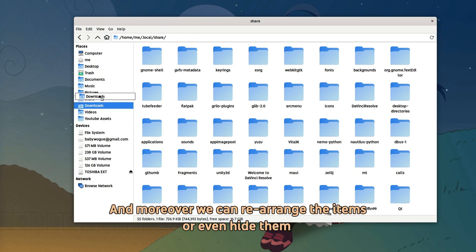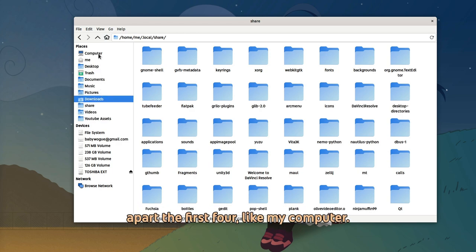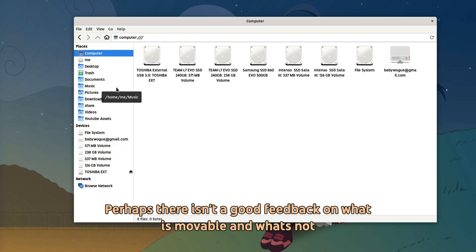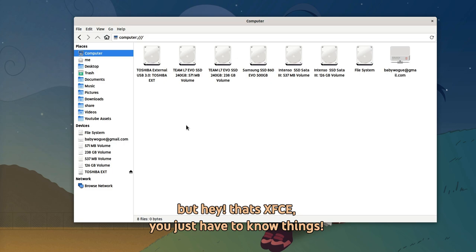Moreover, we can rearrange the items or even hide them, apart from the first 4, like My Computer. Perhaps there isn't good feedback on what is movable and what's not, but hey, that's XFCE — you just have to know things.